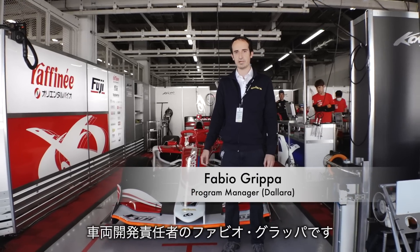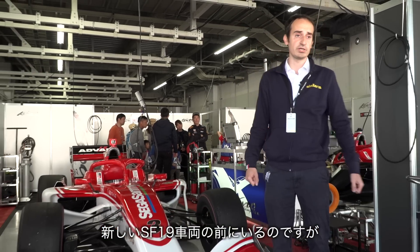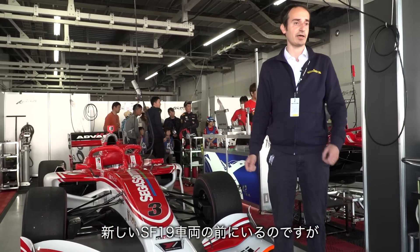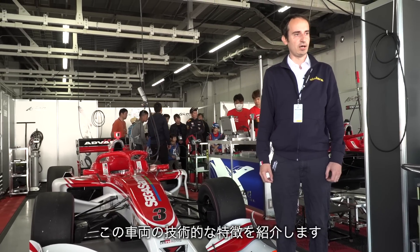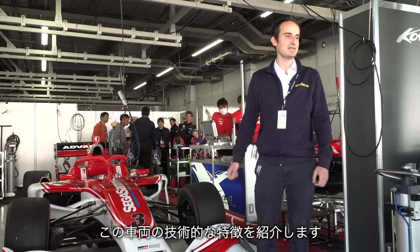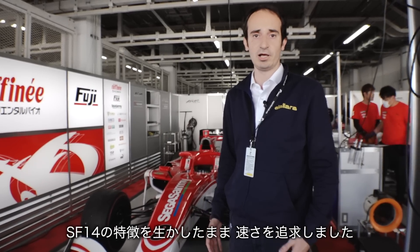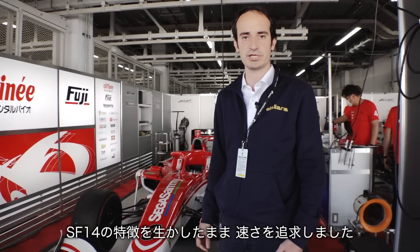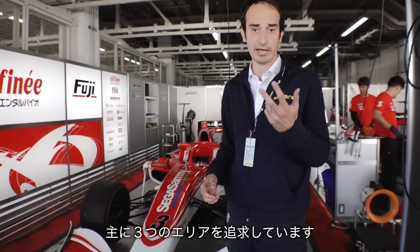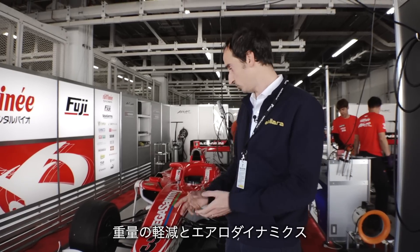My name is Fabio Grippa, I'm a program manager for the Super Formula Car. We are now in front of the new SF19 car and I would like to explain some technical features of the new creature. We try to have the best possible car, so a big evolution with respect to the SF14, working mainly in three areas: weight saving, aerodynamics, and vehicle dynamics.